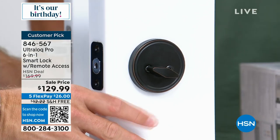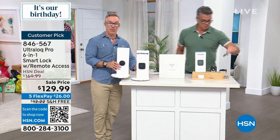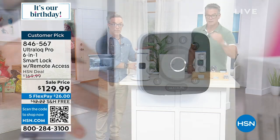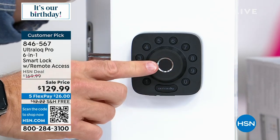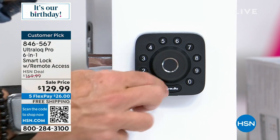Same screws — you probably use the same screw holes. The hole is all right there. You pop in what Ultralock gives you. It's not just the cool look from the front — yes, you can use a code. What's my code? Three-four-three-four — unlock that door.